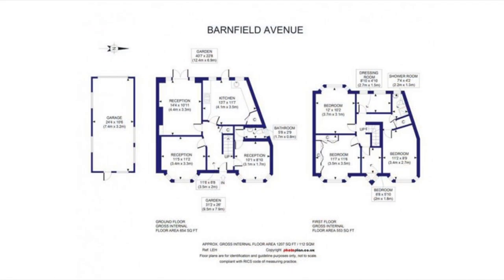The property comprises three reception rooms, a kitchen and WC on the ground floor, four bedrooms — one with a dressing room — and a shower room on the first floor.